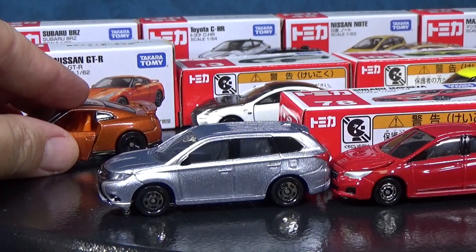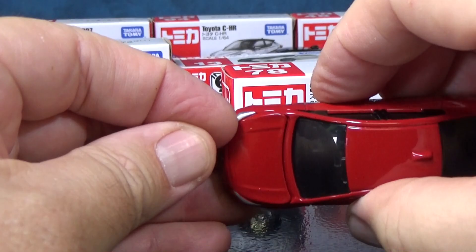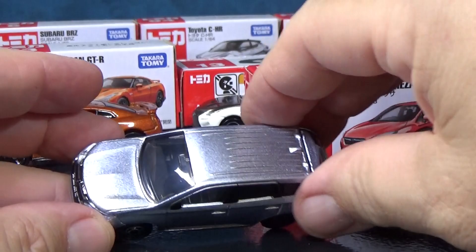Like this Nissan GT-R — it has opening doors. And this one right here, the Subaru Impreza, has an opening hood. Very cool.